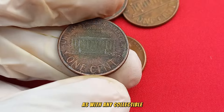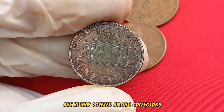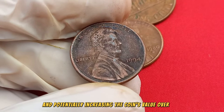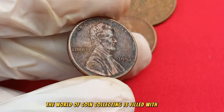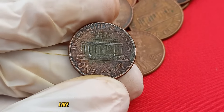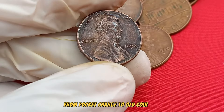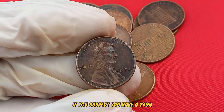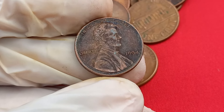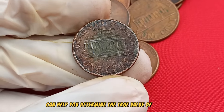As with any collectible, the condition of the coin is paramount — pennies in mint or near-mint condition are highly coveted. Proper storage and preservation are essential in maintaining and potentially increasing the coin's value over time. The world of coin collecting is filled with stories of everyday individuals stumbling upon hidden treasures, like the 1994 No Mint Mark Lincoln penny, from pocket change to old coin jars. Consider seeking the expertise of coin appraisers; their insights into market trends, grading, and potential varieties can help determine the true value — estimated at $2 million.